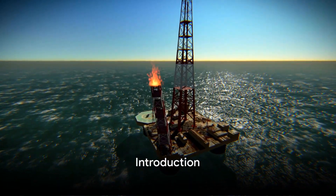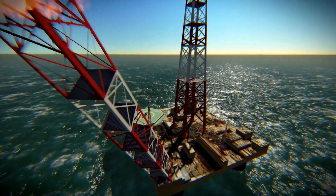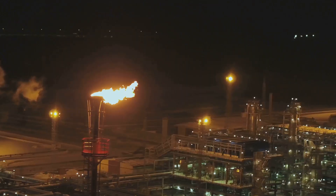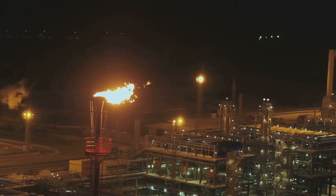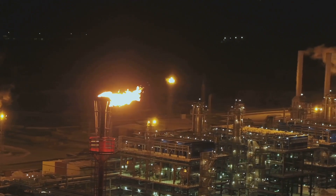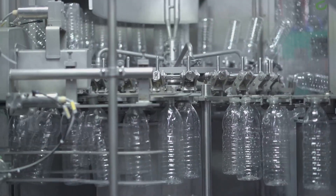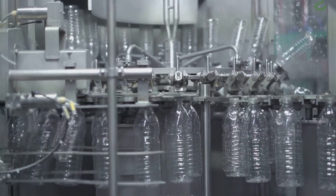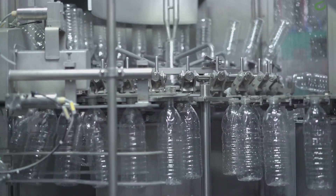Have you ever wondered how oil is extracted from the sea? A question that sparks curiosity and perhaps a sense of mystery. Oil, a resource so integral to our modern world, is more than just a black sticky substance. It's a source of energy, powering our cars, heating our homes, even contributing to the production of everyday items like plastics and cosmetics.